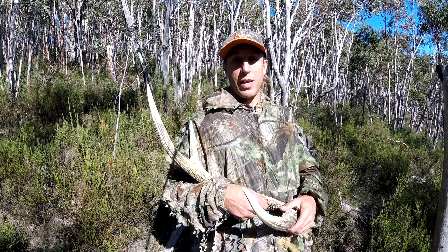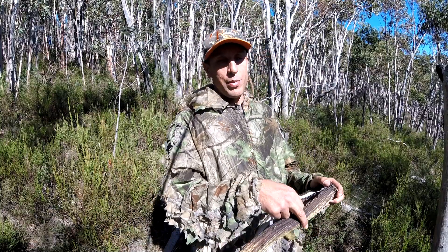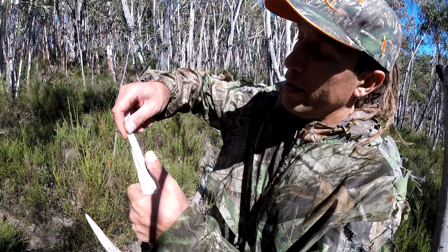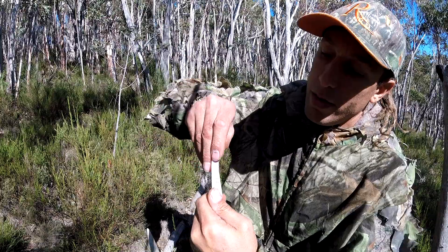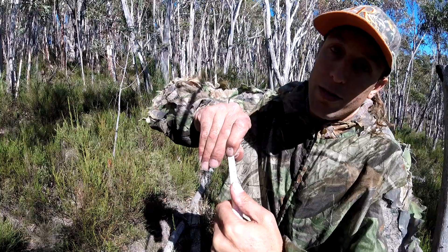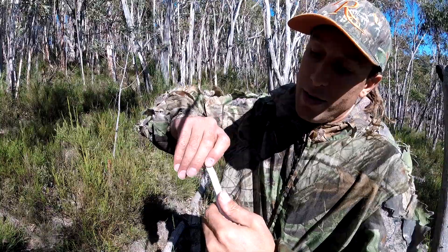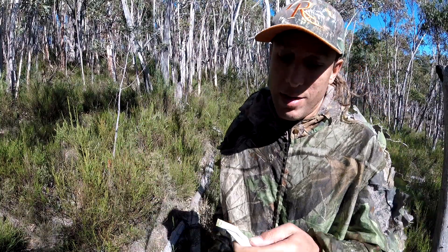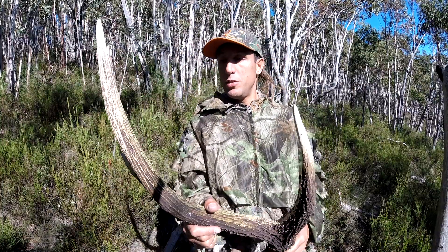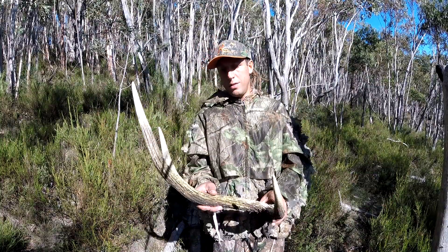A little message for you guys who always go on about stretching the tape, you know, to make it look longer — do you know what happens if you stretch the tape? If your antler was 25 and you stretch the tape, what's going to happen? It's going to make it look smaller — it's going to be 24 or 23. So you don't want to stretch the tape. But that is legit — 29, just over 29-inch antler. Sick find.